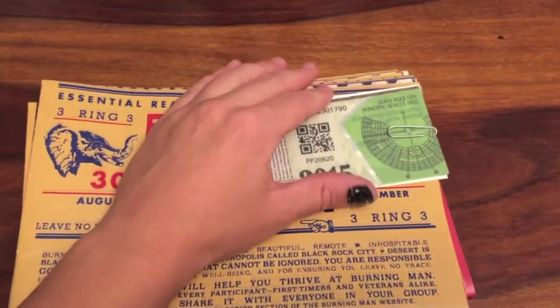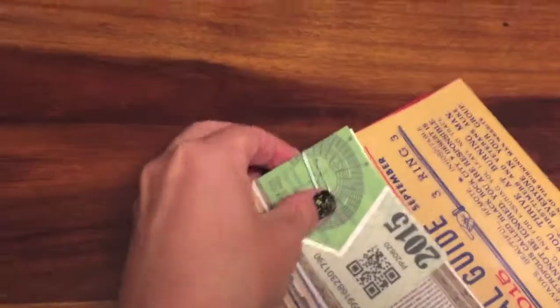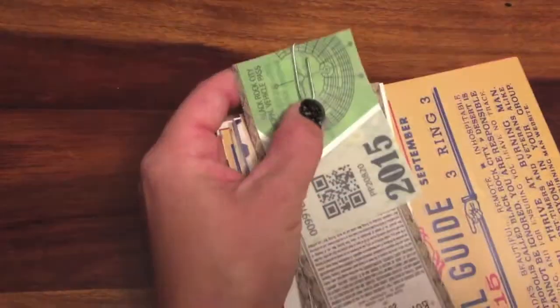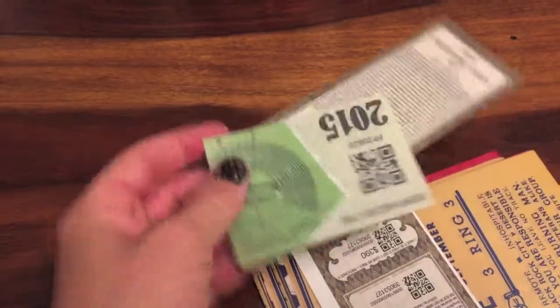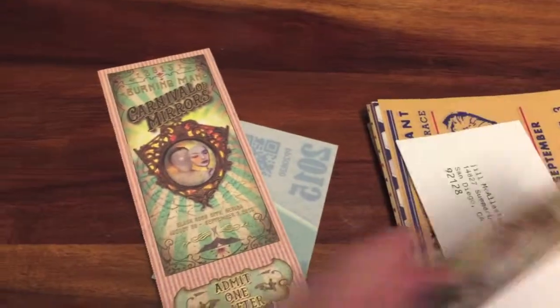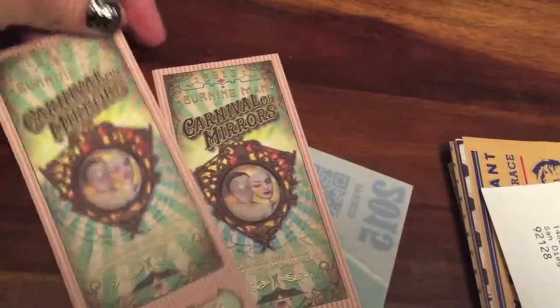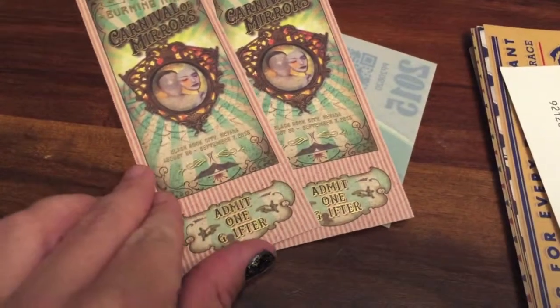I wanted to show you the tickets. This is kind of the little package you get in the mail with the tickets. I just painted my nail, so I don't want it to get on everything. This is my tester color — black with gold. This is the vehicle pass, and we have two tickets. This year the theme is carnival, kind of circus. They're really cool — they kind of shine when they hit the light.